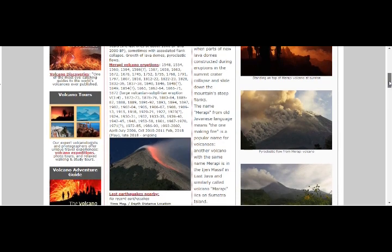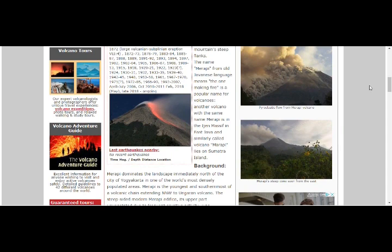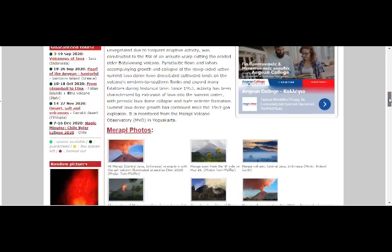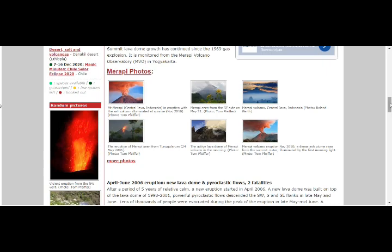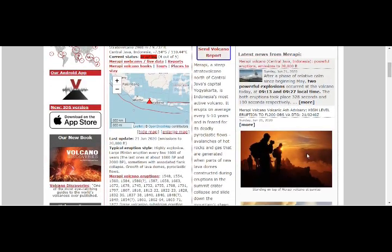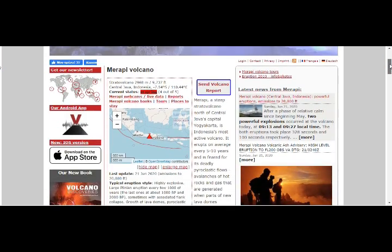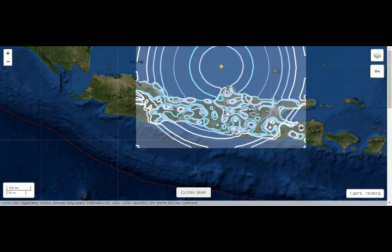Merapi, from the Javanese language, means 'the one making fire' — a popular name for volcanoes — and there is another volcano with the same name. The Isin massif in East Java is similarly called Merapi, and another Merapi lies on Sumatra island. As we said, it is still erupting. You can see beautiful ash images from Merapi — here are pictures from November 2010. Merapi lava flows are being studied by geologists who conduct close observation trips.